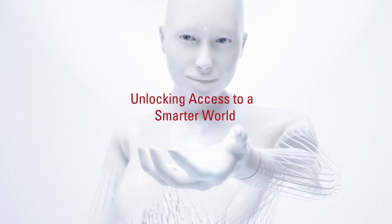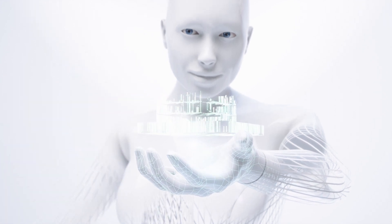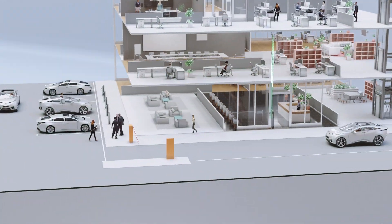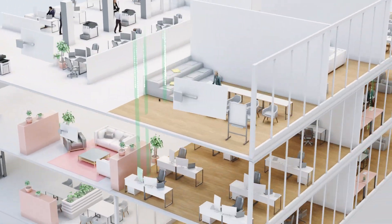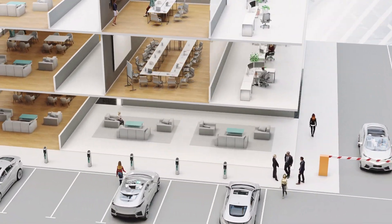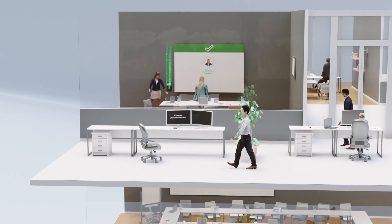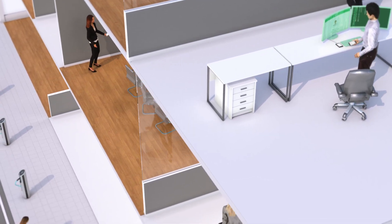Elatec — unlocking access to a smarter world. From physical facilities to devices and data, today's world depends on access. At Elatec, we're transforming access control with smart, universal solutions that work everywhere, for everything. Simple and convenient for users, secure and flexible for system managers, so you can understand and optimize all your access systems.